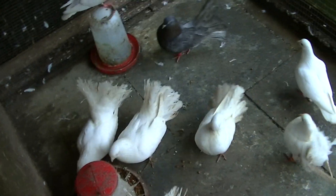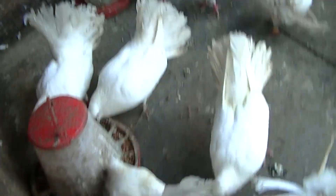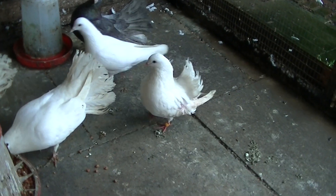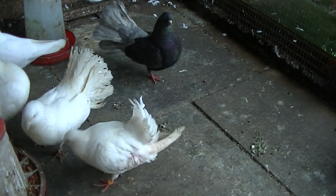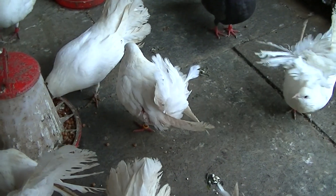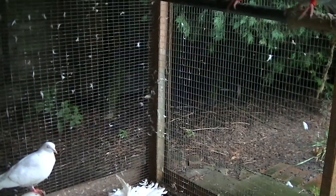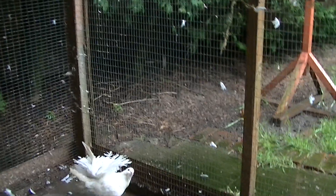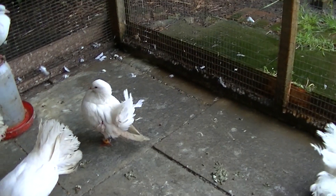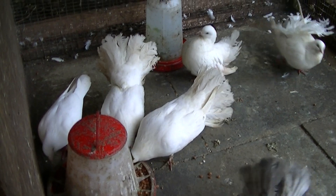They're laying again, so I'm happy about that. They haven't laid since September — or maybe November. I'm very happy about the laying again and hopefully I'll get some young.